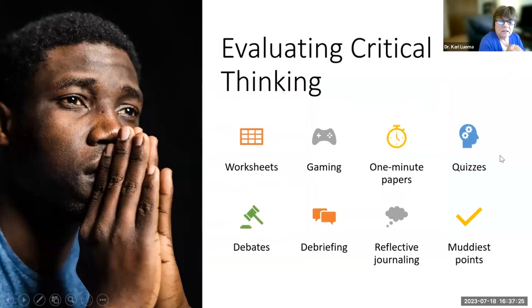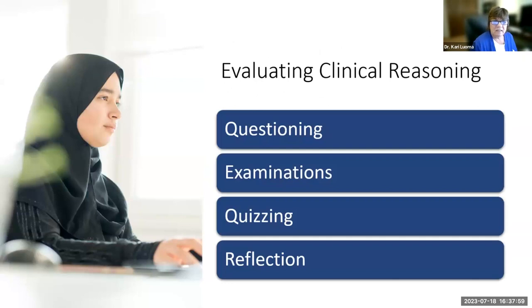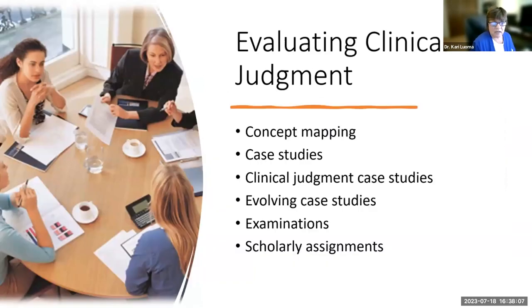In nursing courses, worksheets, gaming, one-minute papers, quizzes, debates, debriefing, reflective journaling, and muddiest points are used to evaluate critical thinking. Clinical reasoning is evaluated through questioning, exams, quizzes, and reflection assignments. Clinical judgment is evaluated through concept maps, case studies, clinical judgment case studies using the six areas of the NCJMM, evolving case studies, examinations, and scholarly assignments.